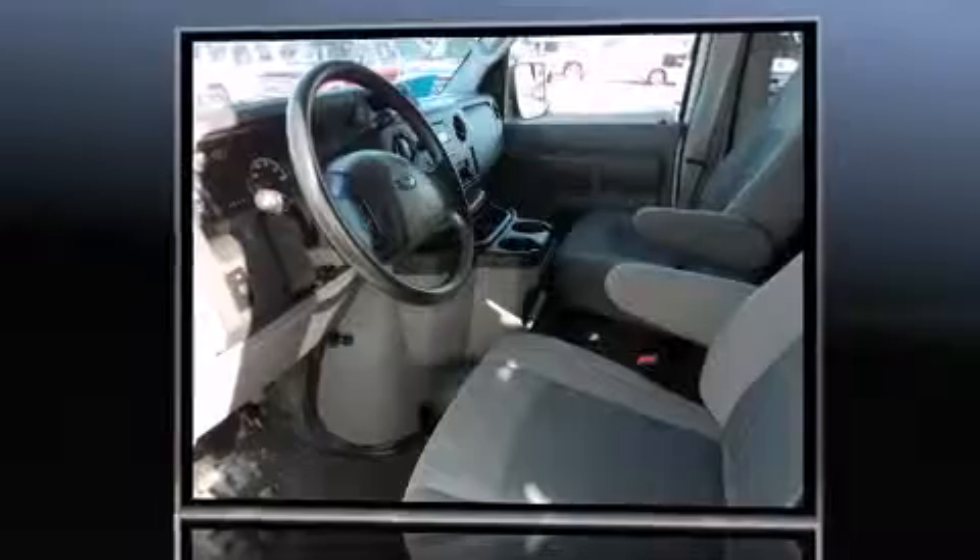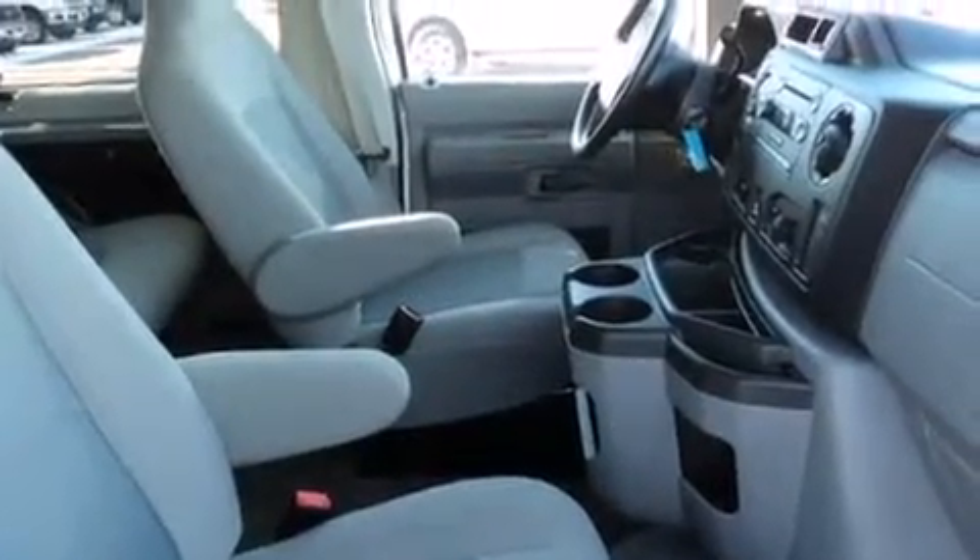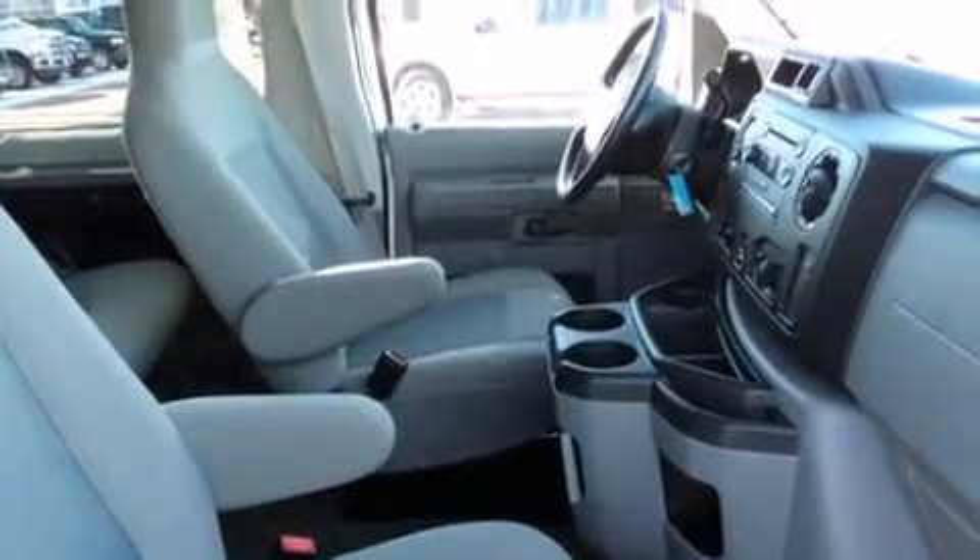It distinguishes itself from the competition with features such as a tachometer, variably intermittent wipers, front and rear air conditioning, and more.